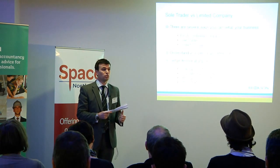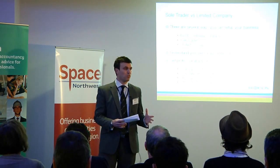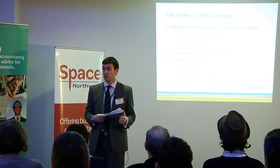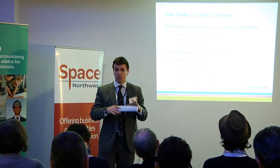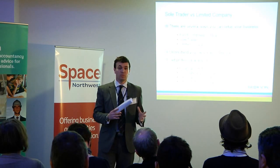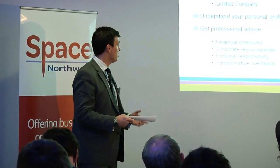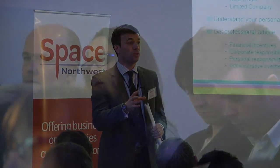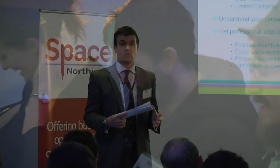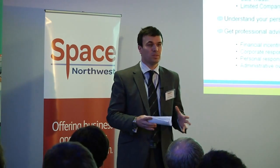As well as the financial and commercial elements, you also need to think about yourself as an individual. Why did you become a freelancer in the first place? What's your attitude to risk? All your personal preferences need to be factored into this decision. Because of the amount of information to consider, I'm really recommending getting some professional advice — sit down with somebody and run figures specific to you through each of those models. Consider the corporate responsibilities and your attitude to risk. Did you get into freelancing as a lifestyle choice, or because you're growing a business?